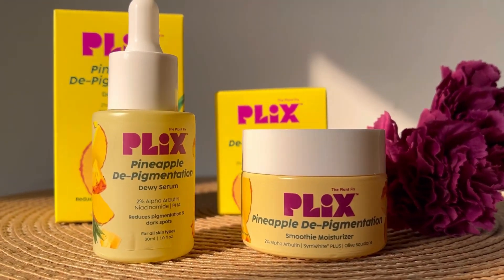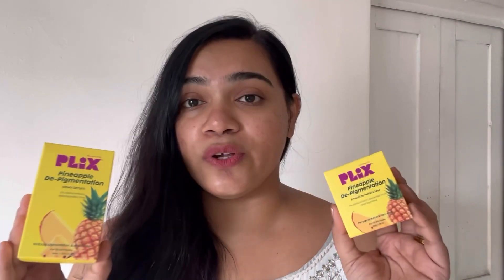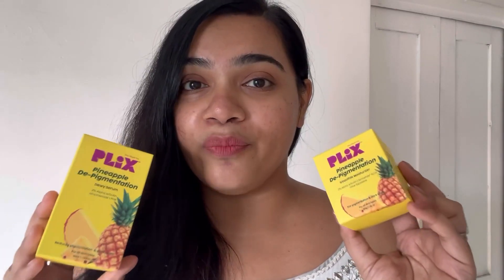I'm talking about the Plix Pineapple Depigmentation range which I actually got my hands on. People had really good experiences with the product and I had to know how it made a difference. Plix is a clean beauty brand and it is dermatologically tested. It's cruelty free and has no silicones, no parabens, no mineral oil and does not even have any animal extracts. All these things, along with the fact that these products are actually useful and make a difference to your skin, is what drove me towards trying these products out.